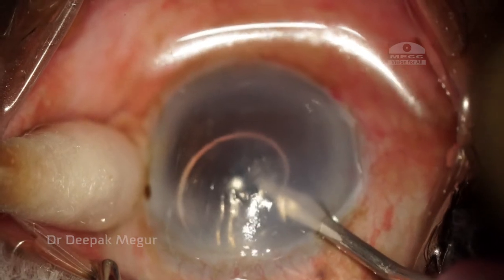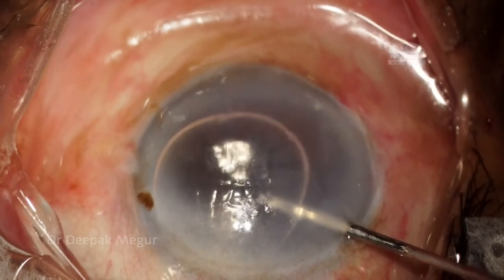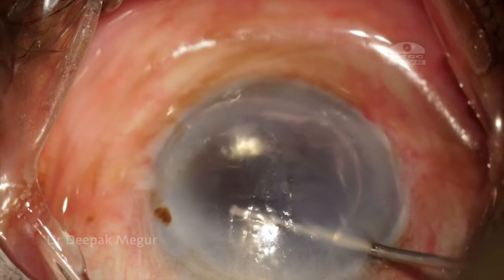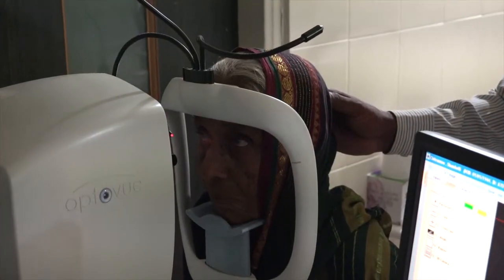Topical anesthesia. A fresh side port is done. The eye is soft — difficult to find the original side port. I make a new one and inject SF6 gas again. The patient is uncomfortable. Later, we examine the OCT.